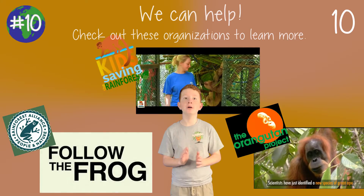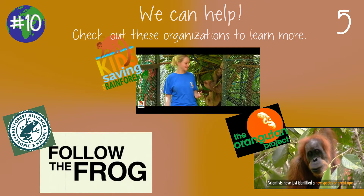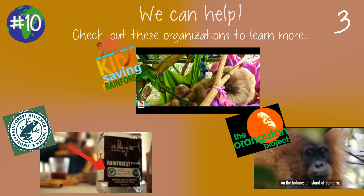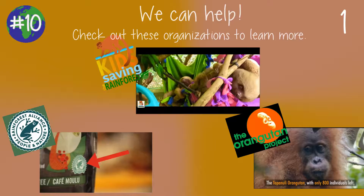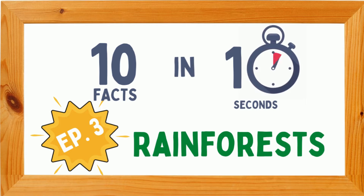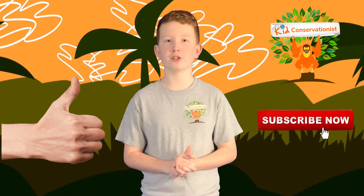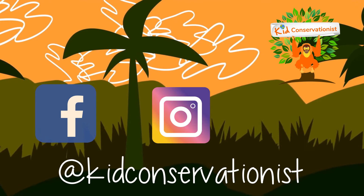But we can help. There are already so many great organizations out there, such as Kids Saving the Rainforest, Rainforest Alliance, The Orangutan Project, and more. Check out my other 10 in 10 videos for more fast facts. I hope you enjoyed the third episode of 10 in 10. If you did, make sure to like and subscribe, and follow Kid Conservationist on Facebook, Instagram, and YouTube.